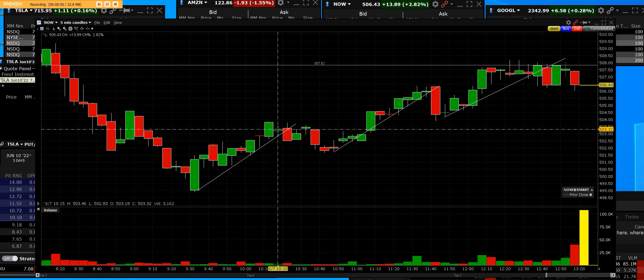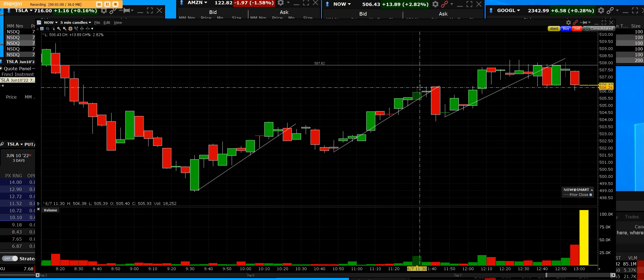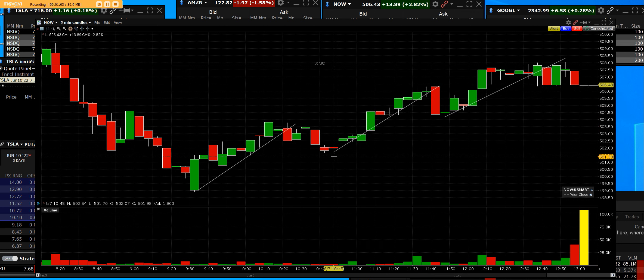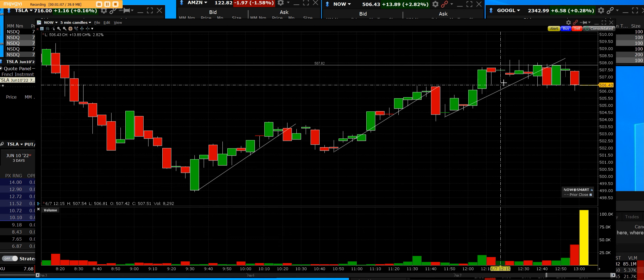What happens with traders is they'll sell out, giving up the next new, really bigger high of the actual trend channel — that was number two. They will get shook out here and sell out. But we went higher.